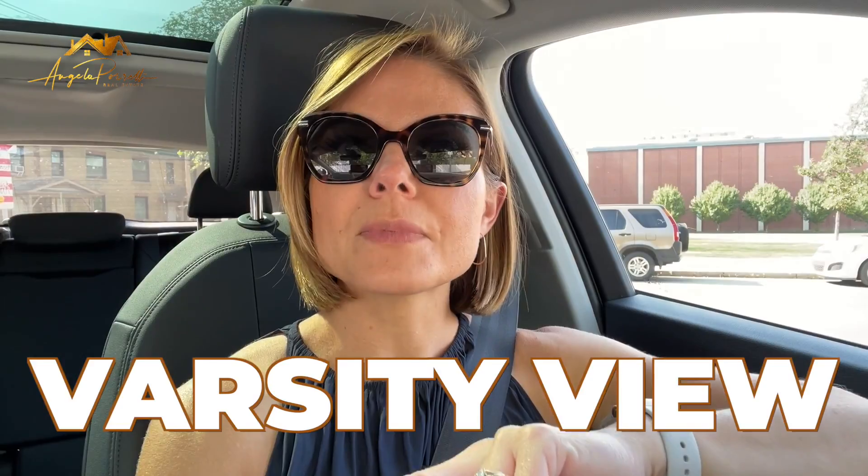Number two on our list is Varsity View. It borders the University of Saskatchewan and is home to a whole bunch of gorgeous character homes, all the way from century-old builds up to some big new infills. This area is home to a lot of students, busy professionals, doctors, and people who are training at the hospital — we have a children's hospital, a teaching hospital, and a vet clinic. A lot of these people like to live in close proximity to the university so they can walk to and from work. The university lands offer more than just a place for students and faculty — they also feature walking paths that lead back along the river.